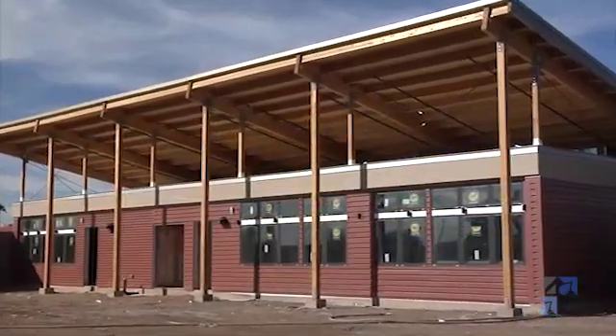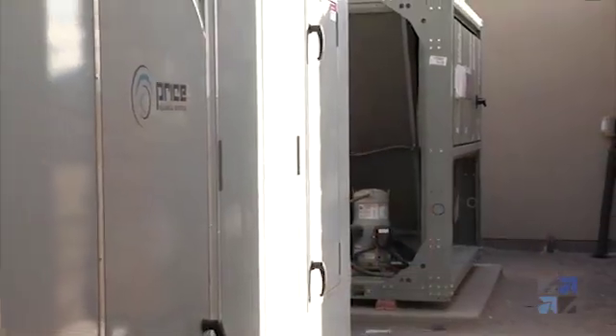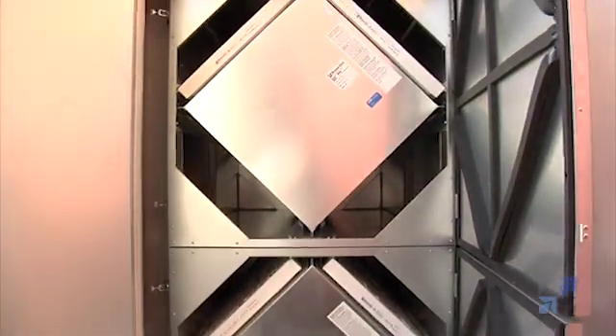RenewAir is proud to be part of this LEED Platinum schoolhouse. RenewAir Ventilation Equipment is selected on over a hundred school projects across the country every year.